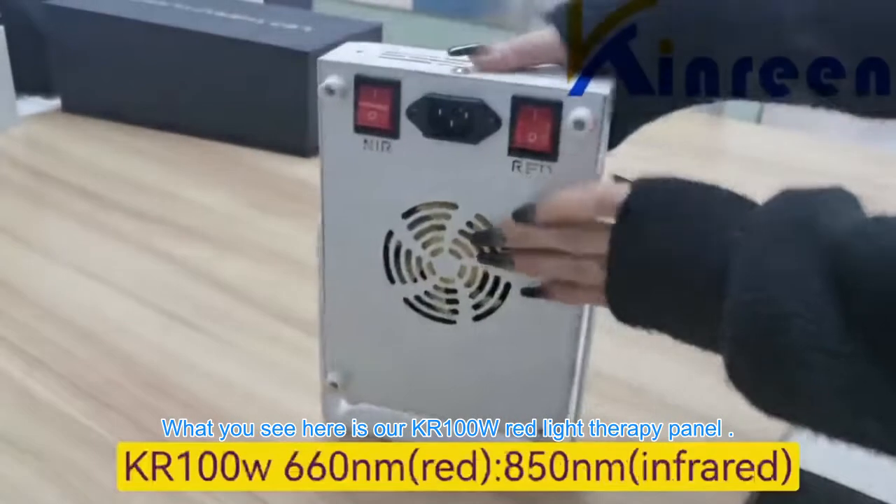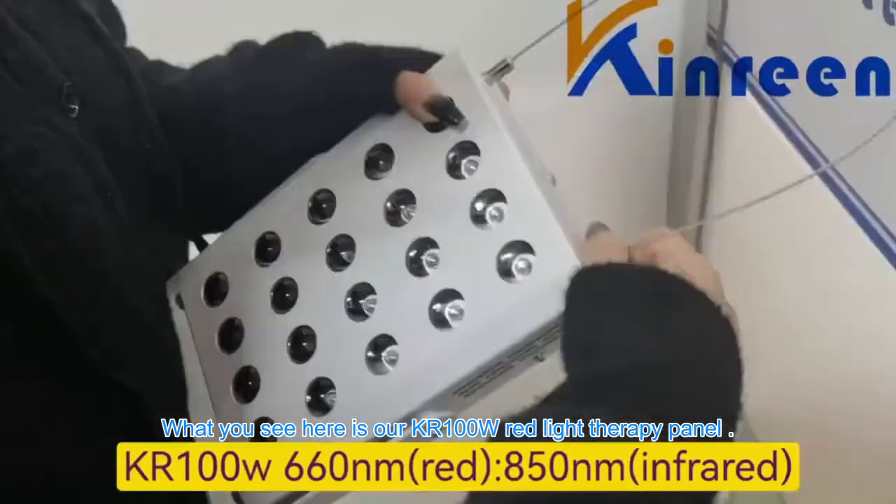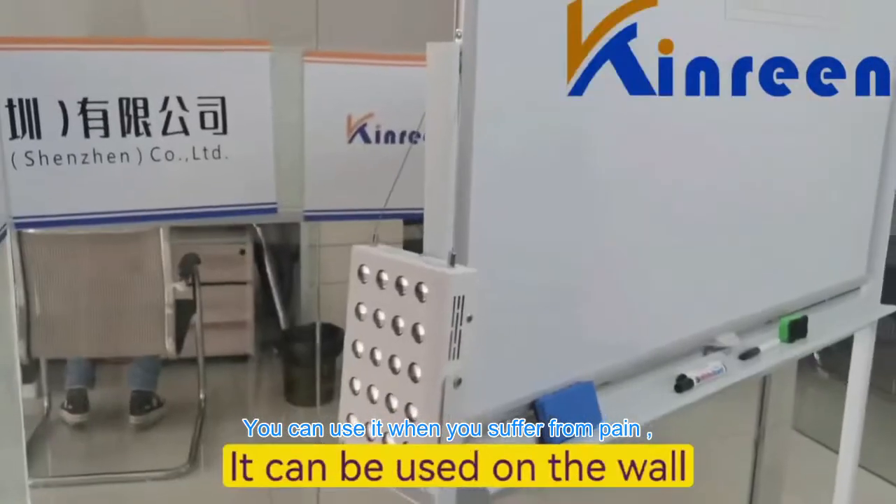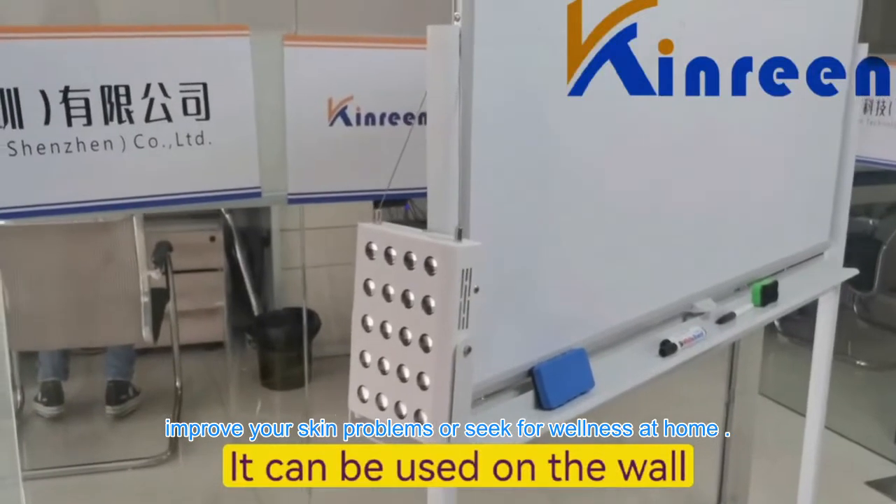What you see here is our KR100W Red Light Therapy Panel. You can use it when you suffer from pain, improve your skin problems, or seek wellness at home.